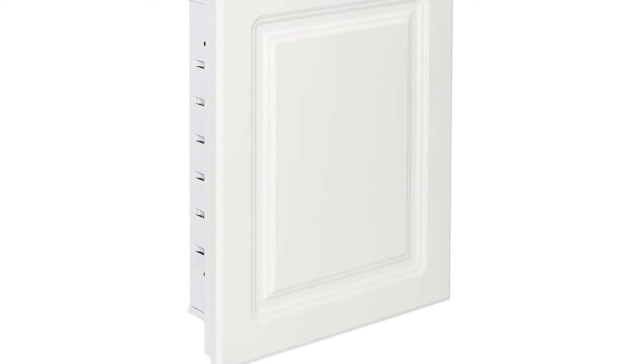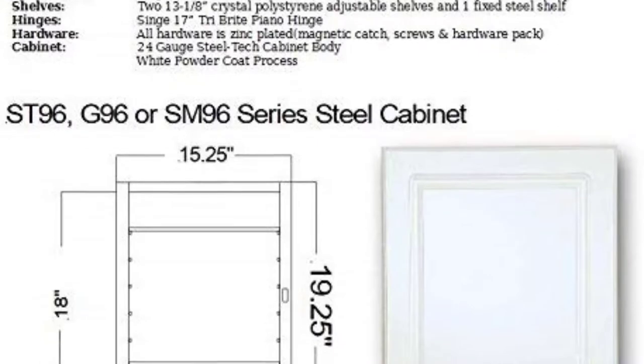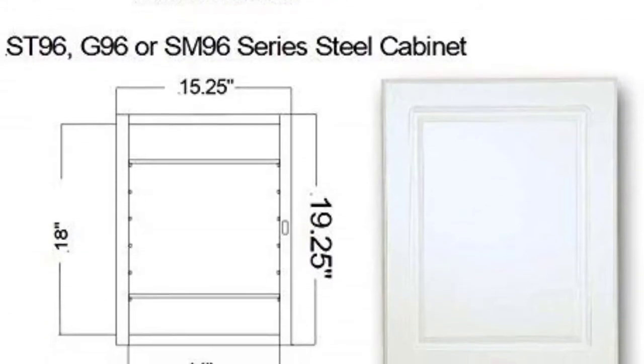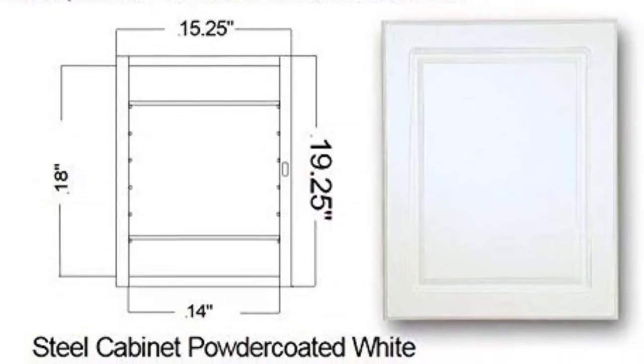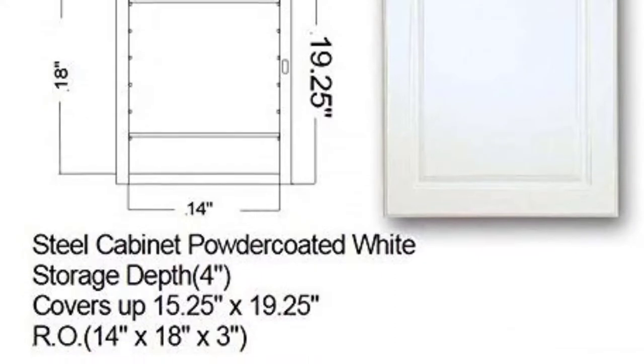The cabinet will enable you to find first aid essentials more easily and comes with two adjustable glass shelves and one fixed steel shelf. Installing this medicine cabinet is very simple and will take a rough opening of 14 inches by 18 inches by 3 inches. All the hardware is zinc plated to ensure durability and rust resistance.